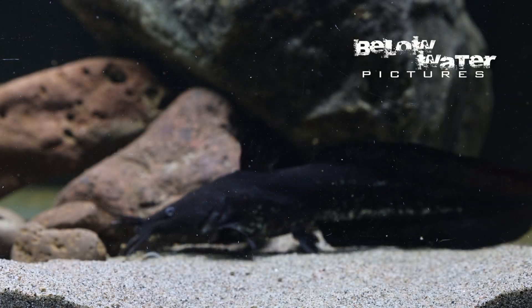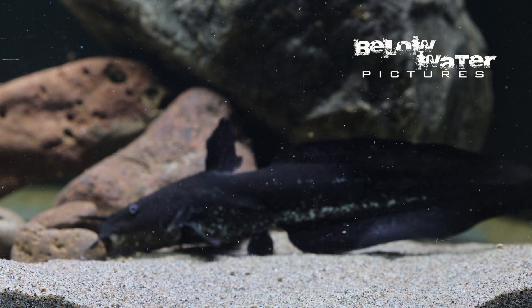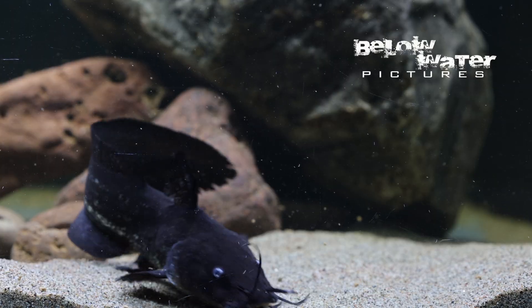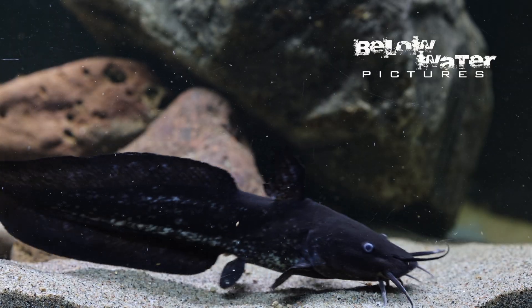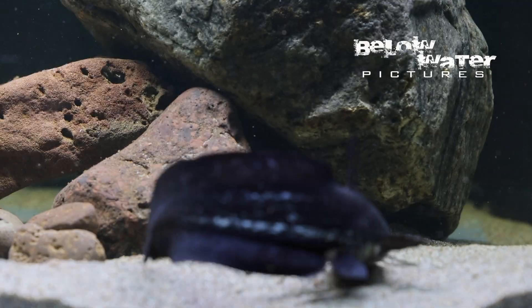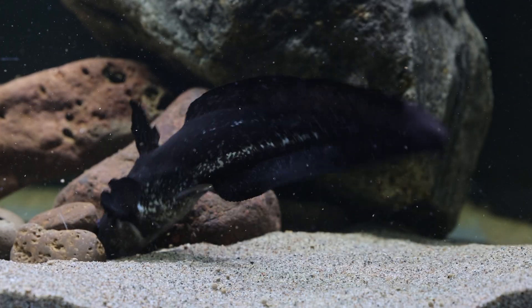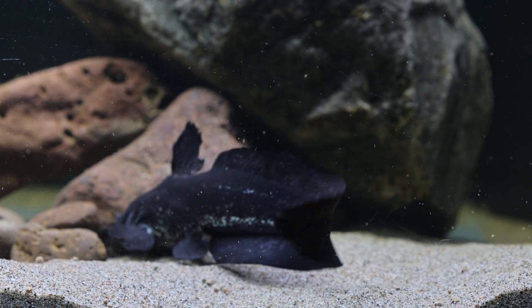Tandon eat almost any food offered, and seem to like mollusks, even the hard-shelled Malaysian live-bearing snails. Larger specimens like this even get along with cichlids or datnoids, if you want to be geographically correct. For catfish fans that have kept just about anything, this group is certainly worth looking out for. Thank you.